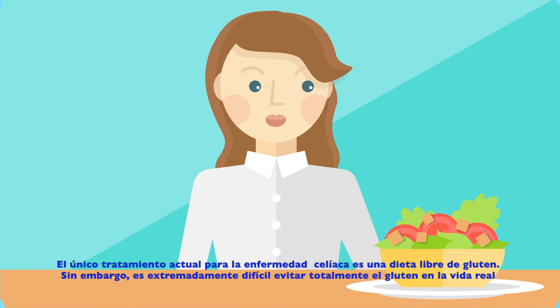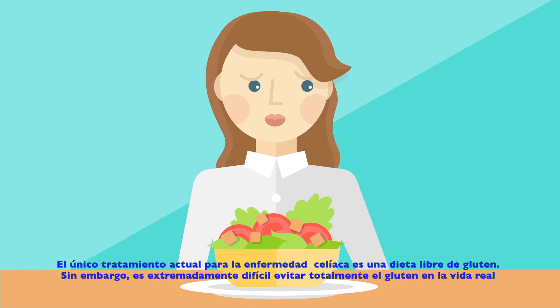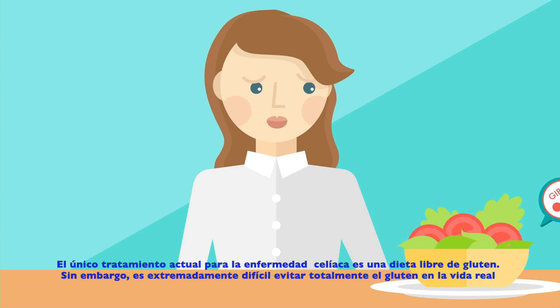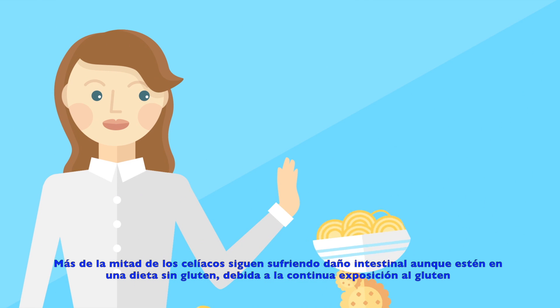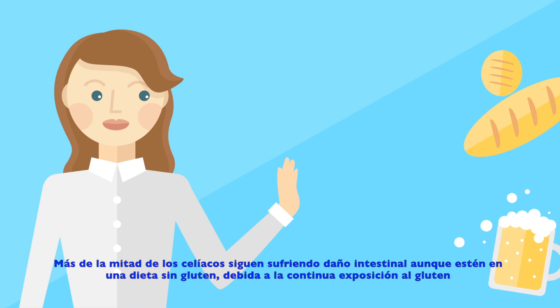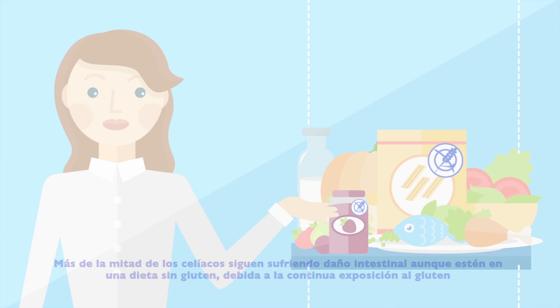A strict gluten-free diet is currently the only management for celiac disease, but it is extremely difficult to fully avoid gluten in real life. It has been shown that more than half of all celiac patients on a gluten-free diet continue to suffer from intestinal damage, probably due to continued gluten exposure.